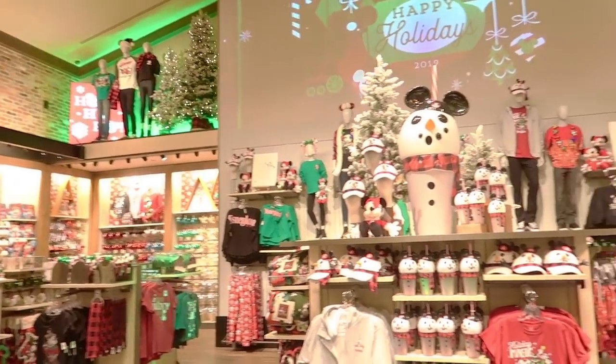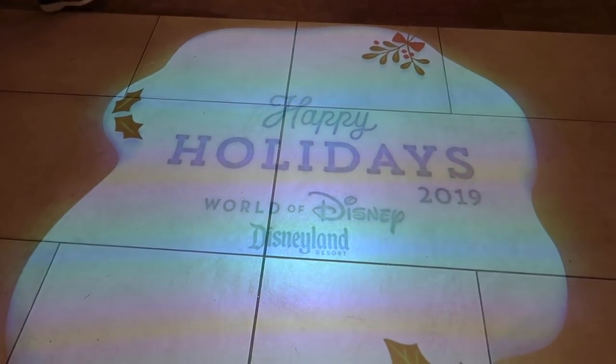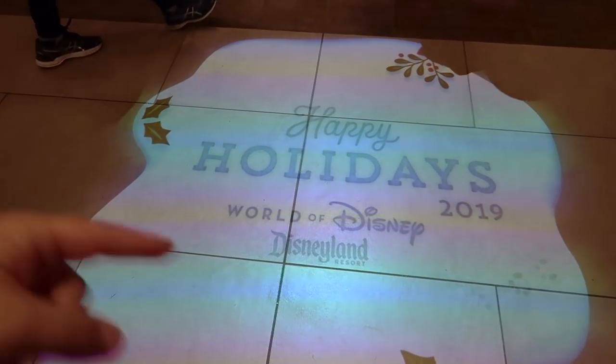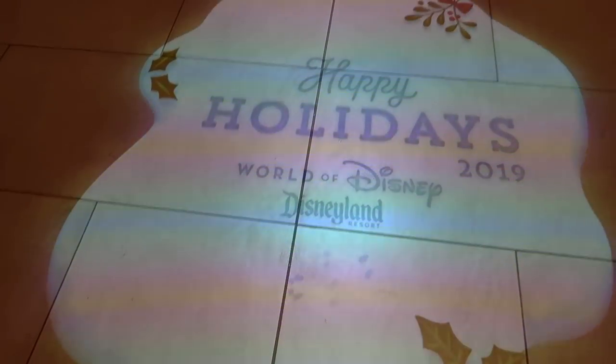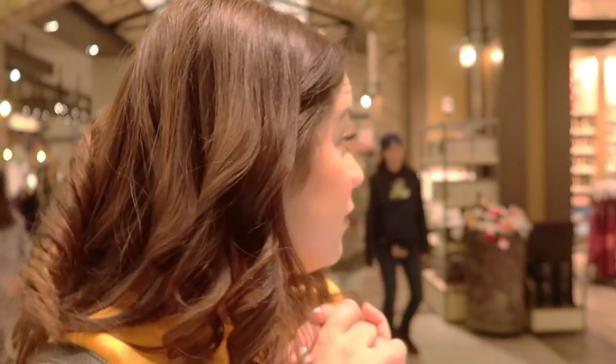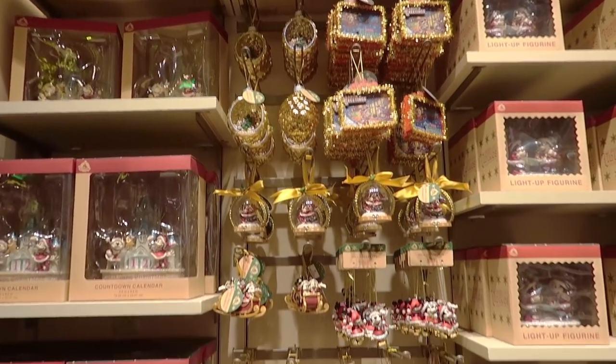Now we're finally getting to the back wall with all the merch. They also have a little projection display on the side with little feet that walk by. Then it's time to look at this whole back wall. Where do we start — middle, left, or right? Let's start left and make our way right. The first wall is very gold and vintage-looking.